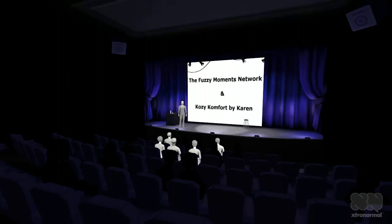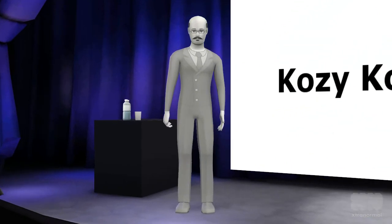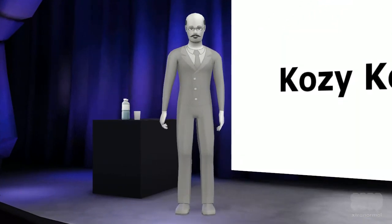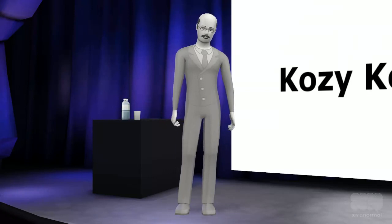Welcome, and thanks for attending. This is an overview of Rochelle Luxury Acrylic Throw Blankets, brought to you by Cozy Comfort by Karen and produced by the Fuzzy Moments Network.